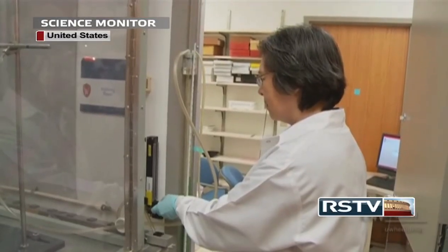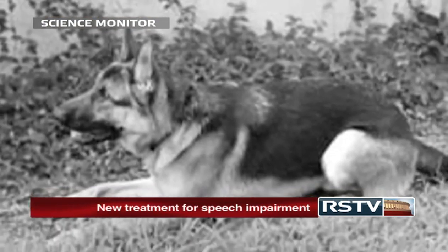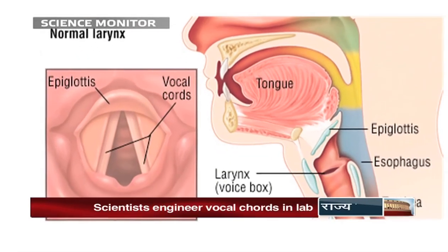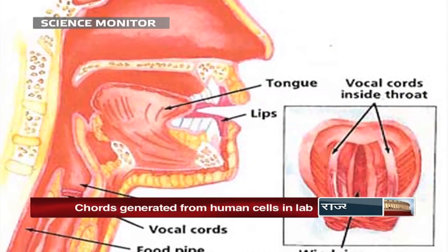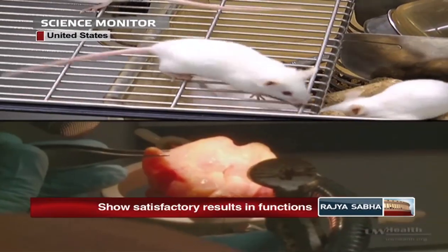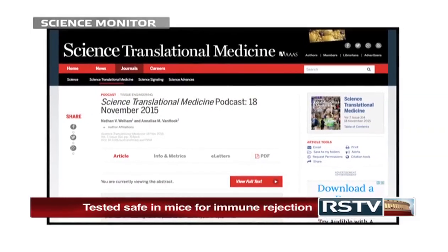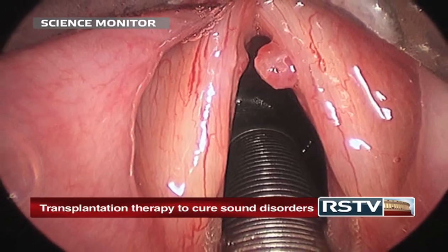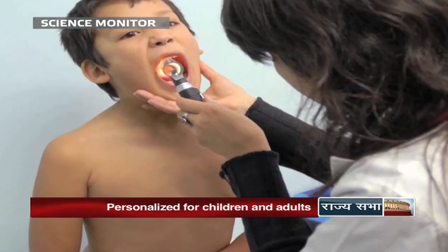The lab-grown vocal cords were tested by implanting them in the voice boxes of five cadaver dogs. According to the researchers, the implanted vocal cords vibrated and generated sound nearly as well as the original tissue. The implants were also tested on mice for immune rejection and have been found to be safe. The research published in Science Translational Medicine holds huge promise of transplantation to cure voice-related disorders, and specially create personalized vocal cords to suit children and adults.